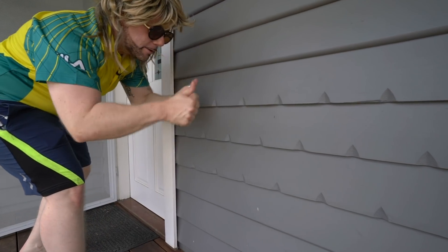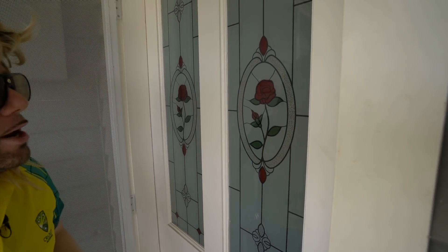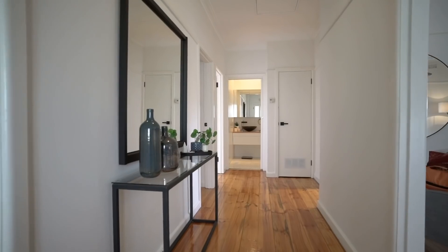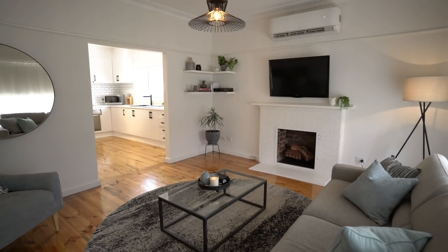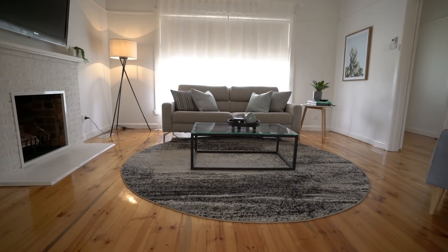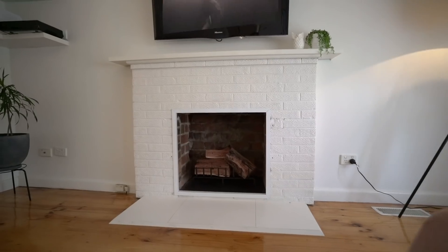Look at that lead light. Now trust me, this isn't your stock standard character weatherboard home. This has been a masterful renovation and a passionate recreation from the owners Jarrod and Soph. Jarrod in fact is a chippy by trade, so in his words, only the best will do. And that's exactly what you'll find here — like in Tina Turner's own words, you're simply the best.